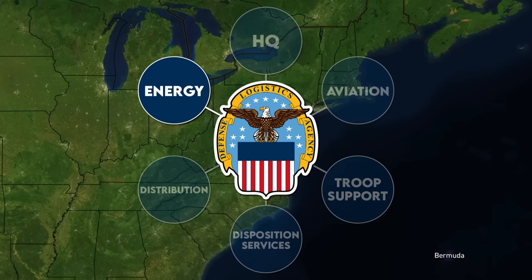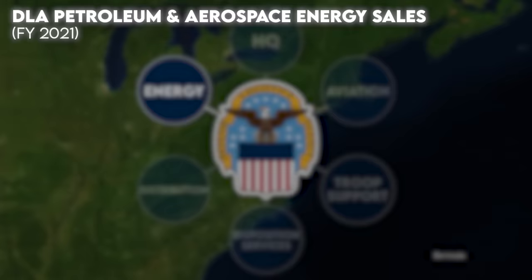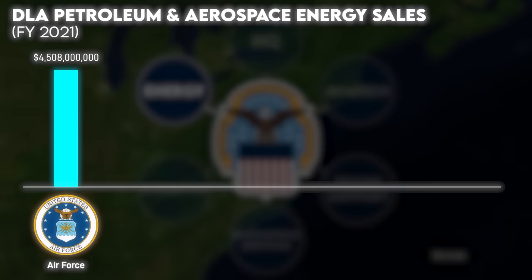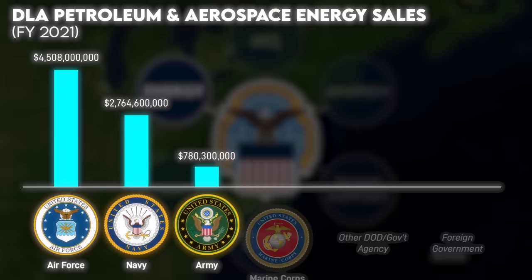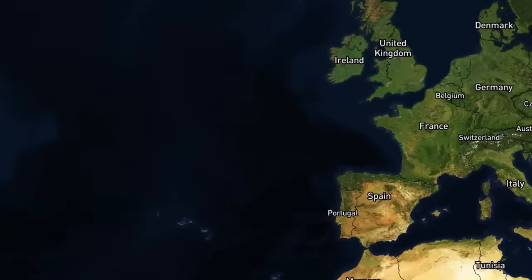Through its sub-office DLA Energy, the agency buys all manner of fuel from suppliers, and the service branches reimburse them for what they order. As of 2021, the Air Force was by far the largest consumer of petroleum and aerospace energy, purchasing $4.5 billion in fuel. The Navy was the second largest at $2.7 billion, followed by the Army at $780 million, and the Marine Corps at $31 million.